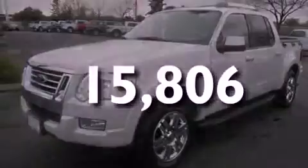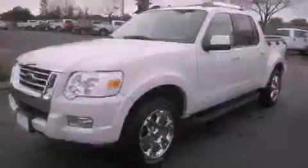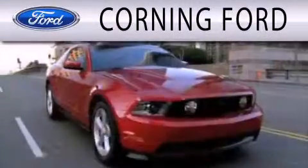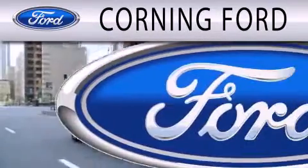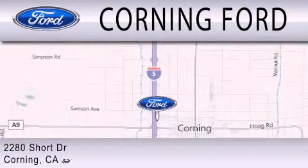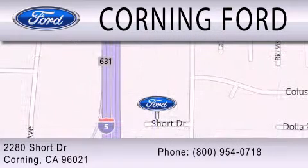We invite you to contact us today to learn more about this vehicle. Corning Ford is dedicated to doing everything possible to ensure the experience you have selecting your next vehicle is as pleasant as possible. We're located at 2280 Short Drive in Corning. Get the best price the first time from our internet sales department and get one step closer to your next vehicle.